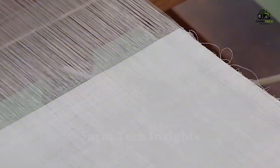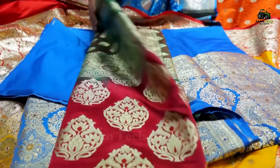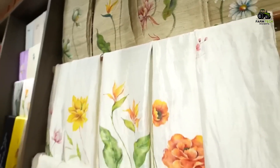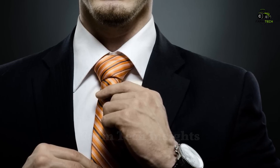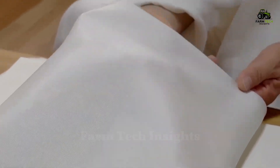Once the weaving process is complete, the silk fabrics are sorted and finished, ready for marketing and distribution. Silk products are extremely diverse, from high-end fashion clothing to curtains, scarves, and ties. The silks have been meticulously woven and thoroughly inspected before reaching consumers, ready to bring luxury and class.